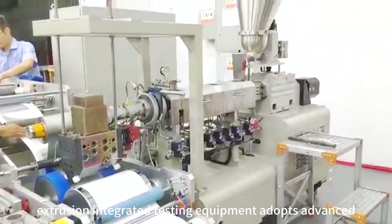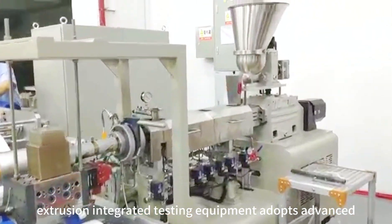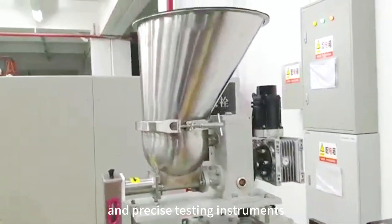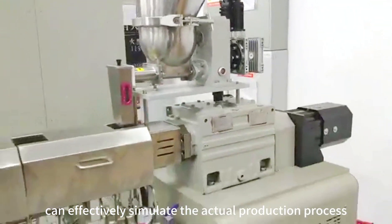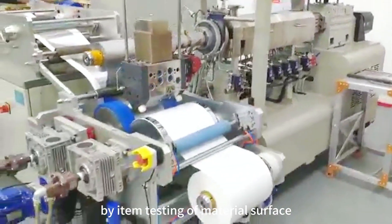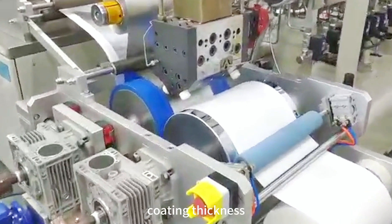Polymer's laminate and coat extrusion integrated testing equipment adopts advanced electronic control technology and precise testing instruments, which can effectively simulate the actual production process and realize the function of item-by-item testing of material surface coating thickness.